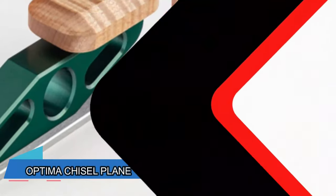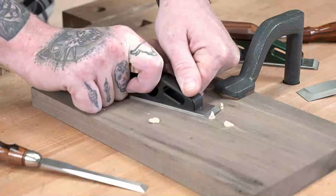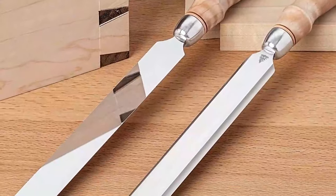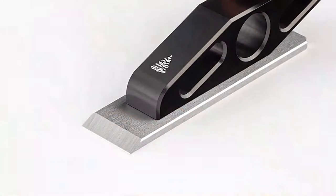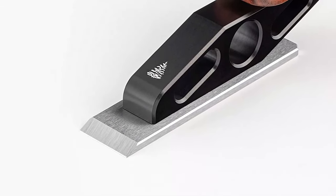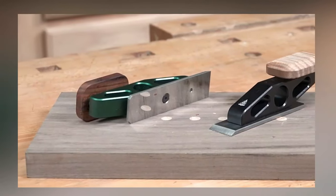Do you want to save money on a chisel plane? Just make it smaller. This tool allows you to work in tight spots where larger tools can't fit. You have a choice of handles — maple or cocobolo — but the steel remains the same: American A2 Tool Steel. And it's only $120.